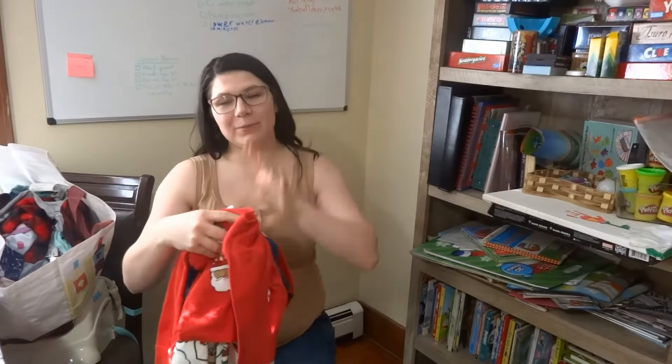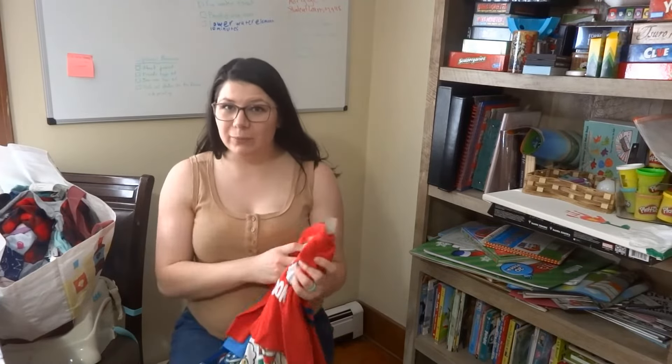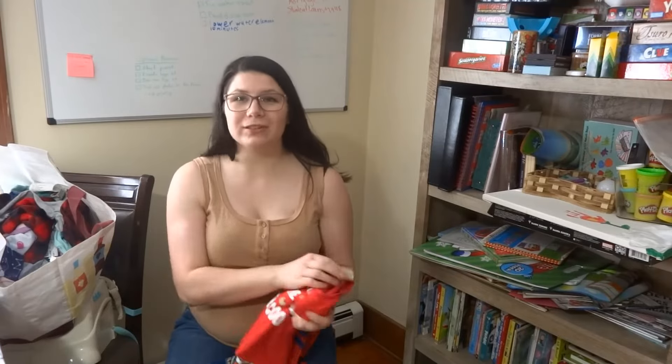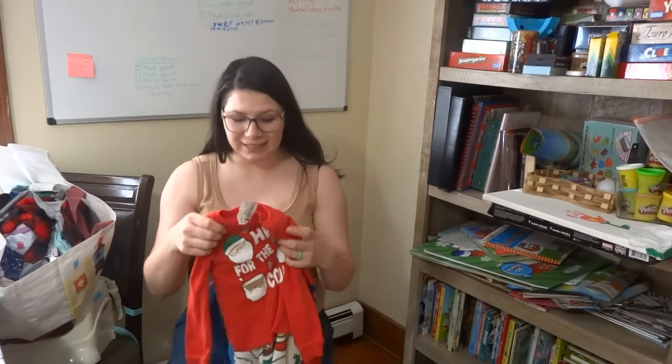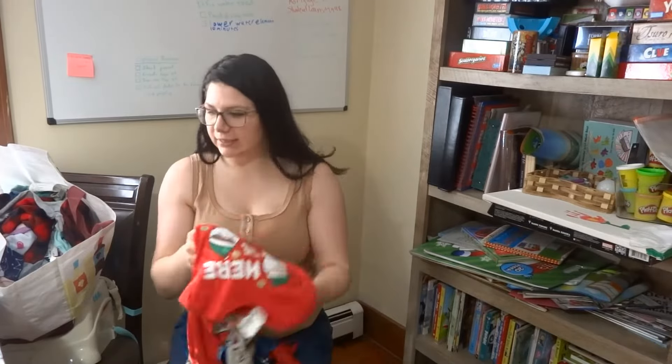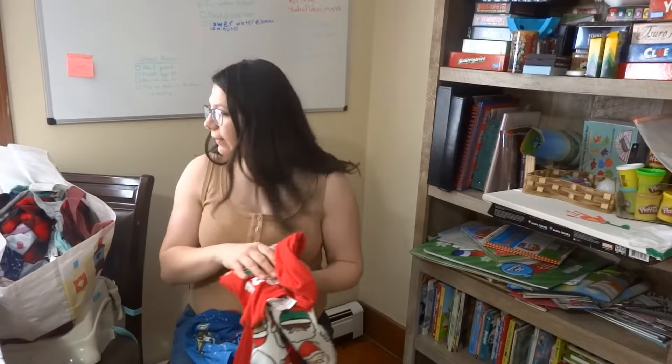The first thing I'm going to show you is the pajamas. Long sleeve pajamas were on sale for 50% off, which is amazing when you're thrifting. For example, this set was $2.50, so I paid 75 cents for this set of pajamas. I got some 4T and some 3T for my son.